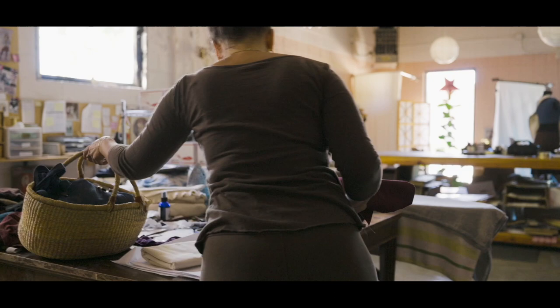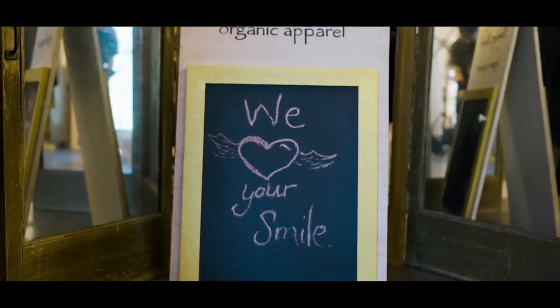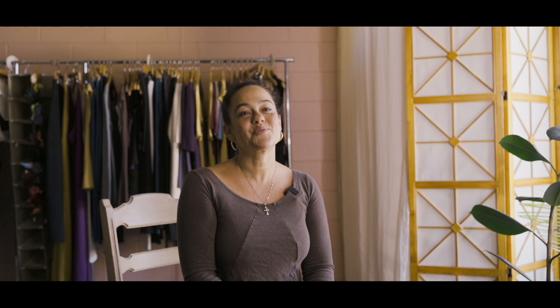A lot of times when an order comes in it will pop up on my phone, and I spend a moment — I look at the woman's name, usually a woman — and I just spend a moment envisioning her opening her package and loving everything. I try to send that little bit of love out with each package, and imagine her just really loving it, everything being perfect, and her feeling beautiful as she tries it on.